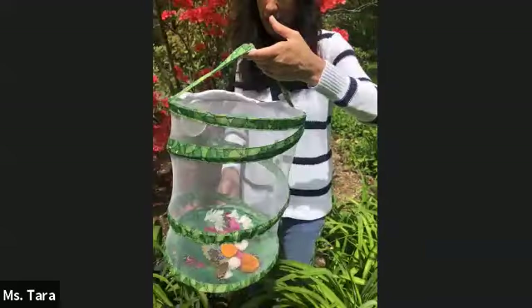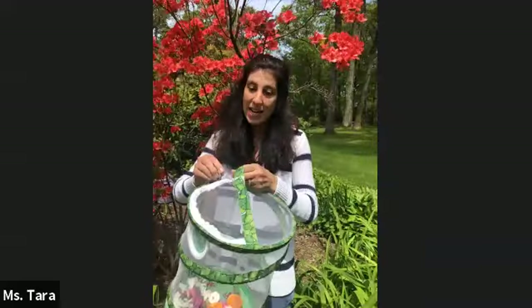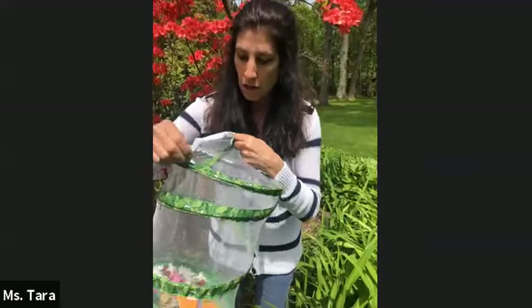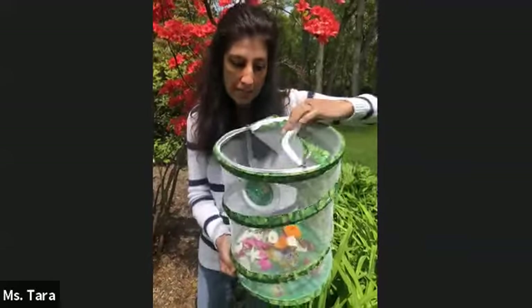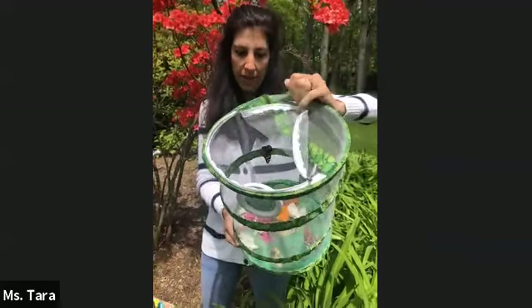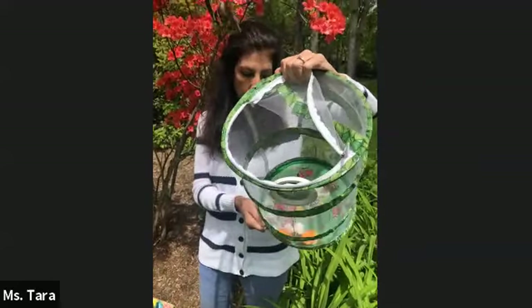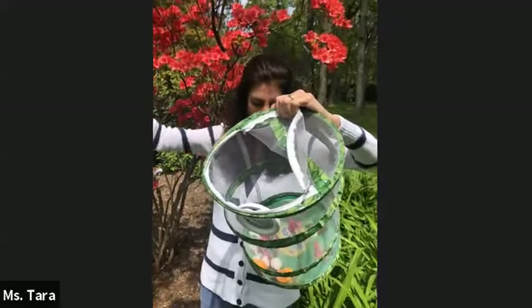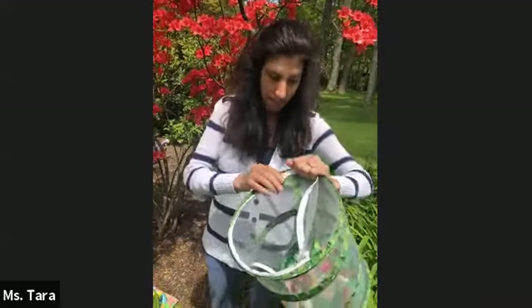I'm going to unzip the top now. What I like to do is be patient and wait to see if they fly out on their own — so watch carefully and we'll just see what happens for a few moments and see if the painted ladies fly out on their own. There goes one! Bye bye!